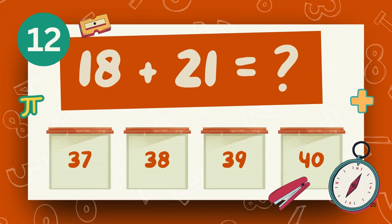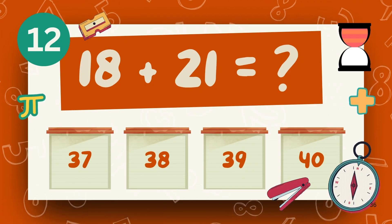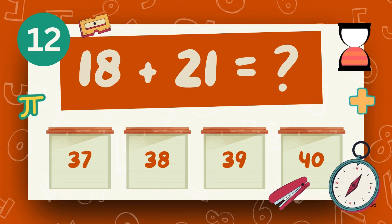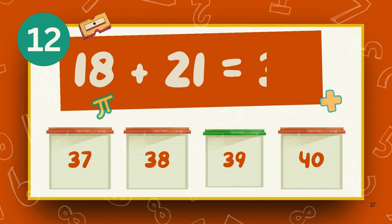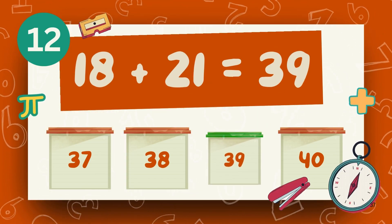What is 28 plus 12? The answer is 18 plus 21.